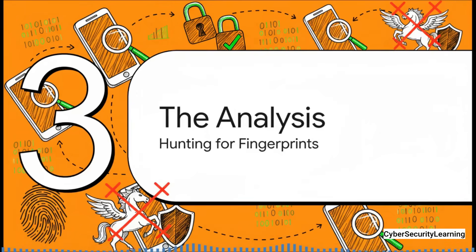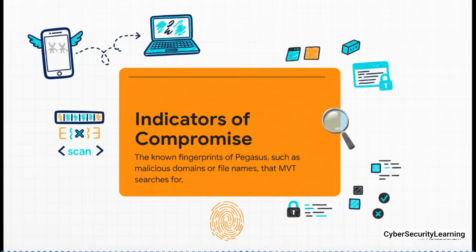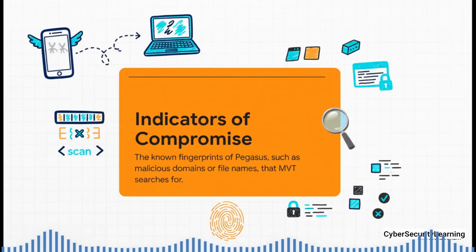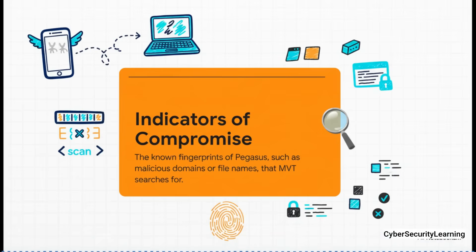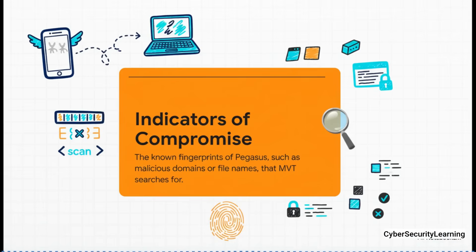Now the hunt really begins. MVT combs through gigabytes of data searching for specific, telltale fingerprints that Pegasus leaves behind. These clues have a technical name: Indicators of Compromise, or IOCs. The best way to think about these is like the spyware's digital DNA. Every time security researchers at places like Citizen Lab or Amnesty's own tech team discover a new piece of Pegasus infrastructure — like a malicious website it connects to, or a specific file name it uses — they document its unique signature. These IOCs are the fingerprints, and that list is constantly being updated by a global community of defenders.